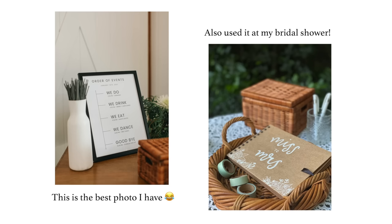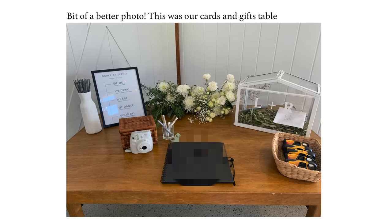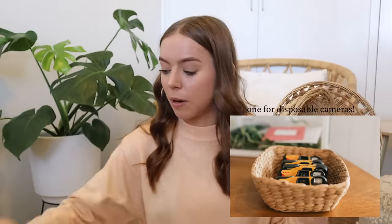Apart from that, I also used baskets. This one I got for about $3 from an op shop and I used it to store all of the film for our Polaroid camera. I'd definitely recommend hiding those little silver film packets away in some sort of box or basket, because they aren't the prettiest thing to display on a cards and gifts table. You can find so many great baskets at op shops, and of course you can repurpose them after your wedding as well.